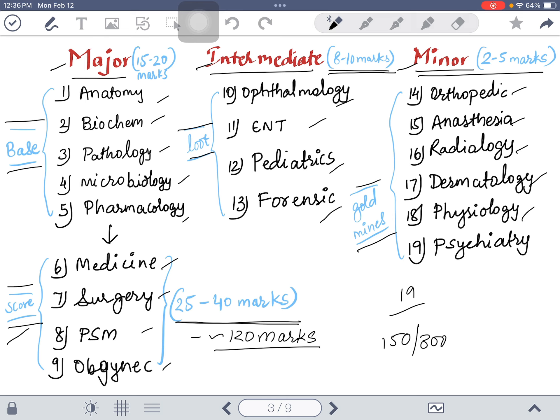Physiology is a very important subject, but I considered it a minor subject because hardcore physiology questions are only two or three in this exam — other related topics are covered in medicine and pharmacology. Psychiatry is also here. So those are all 19 subjects, and now I will teach you how to study for the exam.